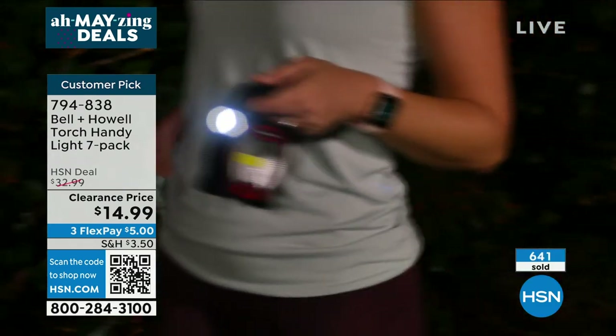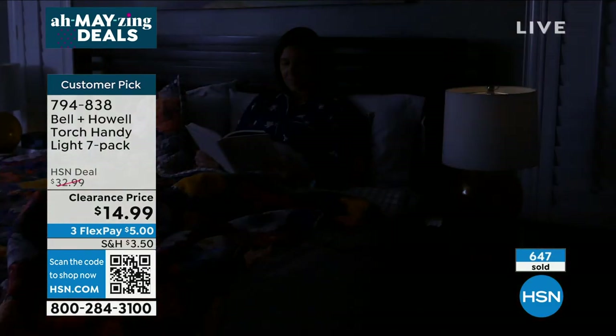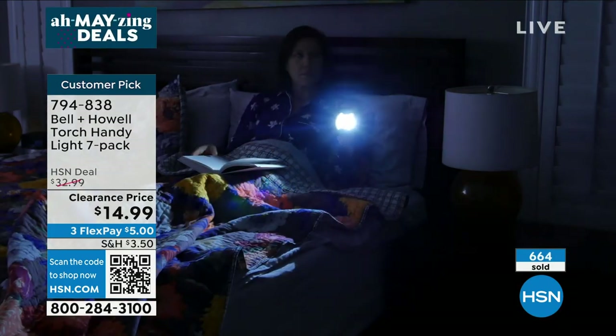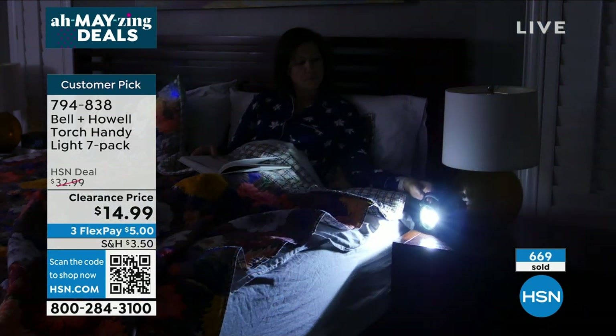They're color-coded too — the yellow comes in a yellow box. You can give these as gifts. These fit perfectly in stockings — I know it's early, but we've got a couple months to go yet. And remember, we were talking earlier about how it's two lights in one.